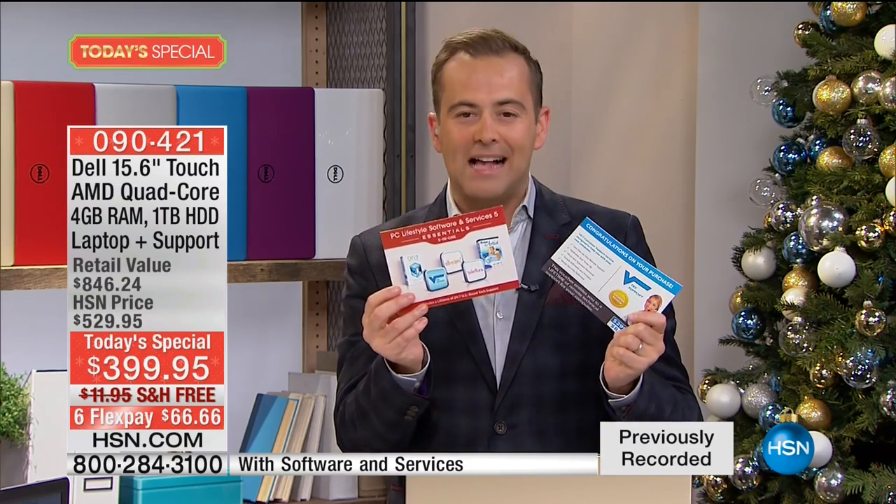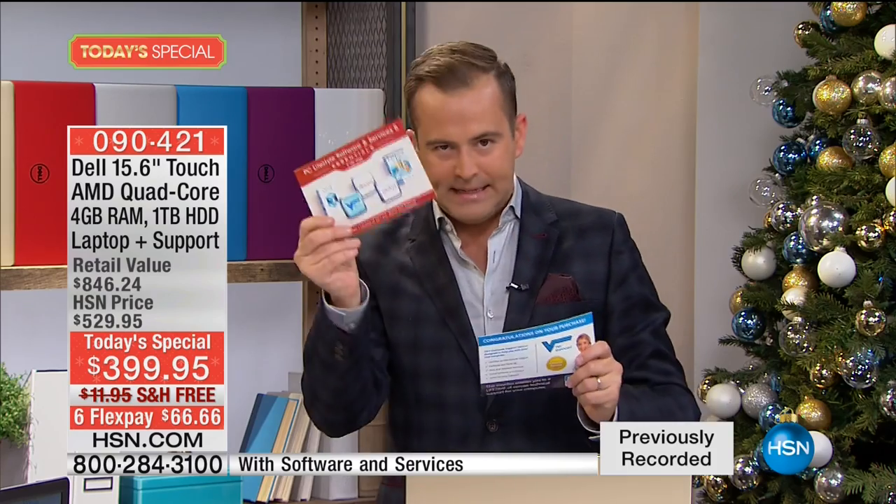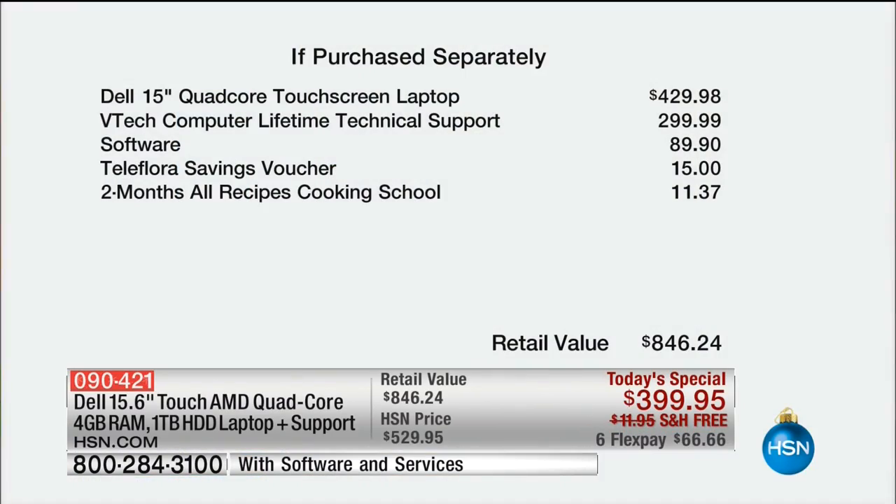Right out of the box you can have a blast with your Cyber Monday special. When you add everything up, the if-purchased-separately value is gigantic. On our best day, this laptop would be $430. The lifetime technical support is another $300, the software another $90. We're also sending you $15 to spend with Teleflora for flowers, plus two months of All Recipes Cooking School.